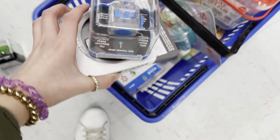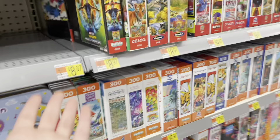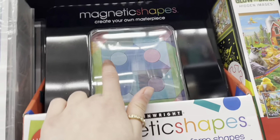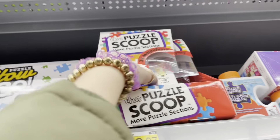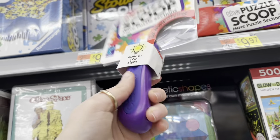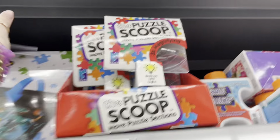Walmart doesn't only have super amazing fidgets, it has new and never-seen-before fidgets. I'm near the puzzle section so there could be some puzzle fidgets. Magnetic shapes — not so much a fidget. Puzzle scoop — what is that, like a stapler? I don't even know what that is. I don't think there are any fidgets in this section.